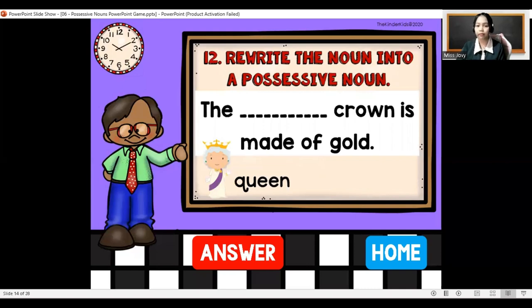The blank crown is made of gold. Rewrite the noun into a possessive noun — we have queen. You should add apostrophe and then S: the queen's crown is made of gold.